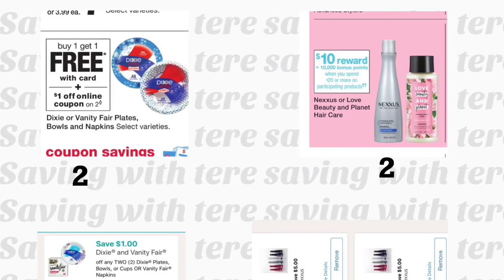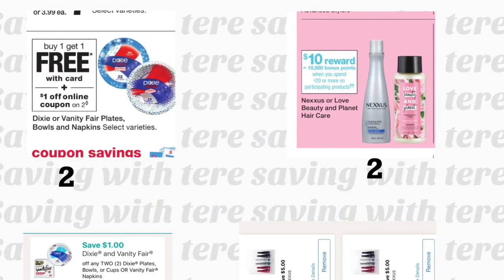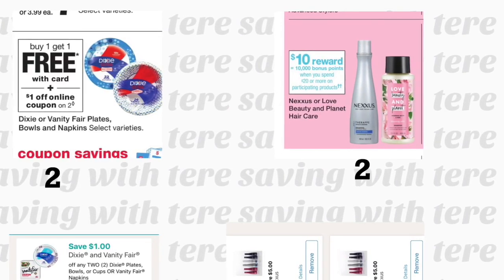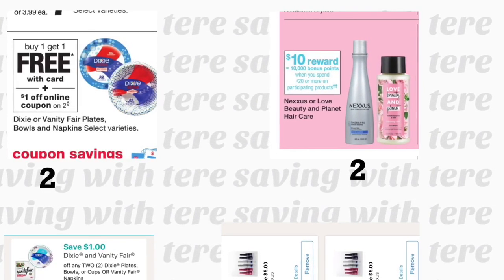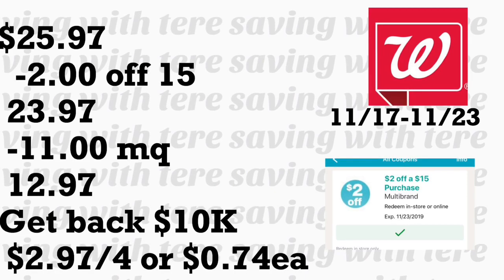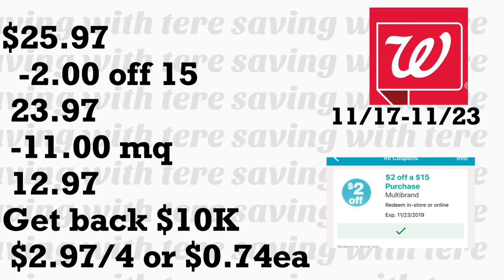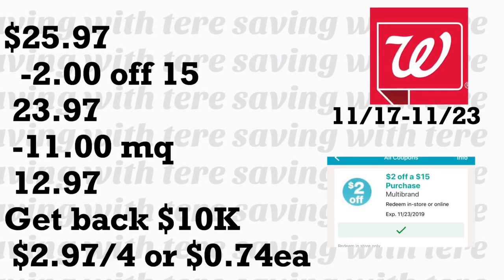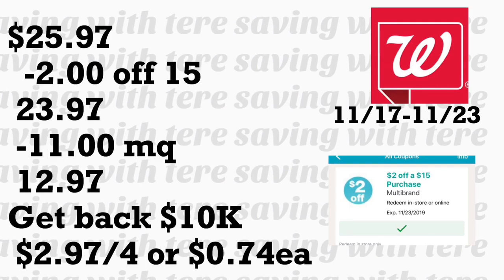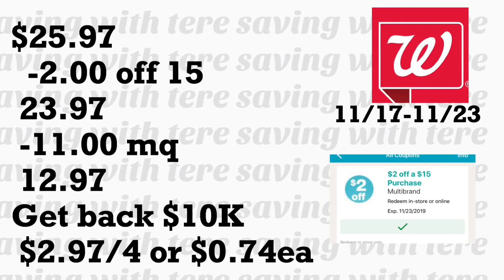In the next deal, grab two Dixie plates — buy one get one free this week at $3.99 each. We have a $1 off two digital coupon. Also add the Nexus shampoo at $10.49; when you spend $20 you get 10,000 points back. Use your two $5 digital coupons for each Nexus product. Total for these products should be $25.97. Minus your $2 off $15 and $11 in digital coupons, you'll be paying $12.97. You'll get back 10,000 points — remember you cannot pay with points for the Nexus deal. The final price should be $2.97 for all products, or only $0.74 per product.